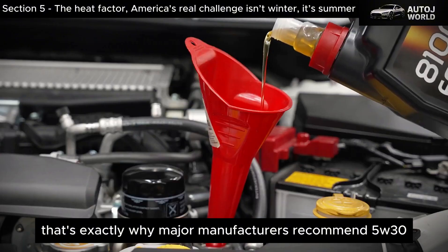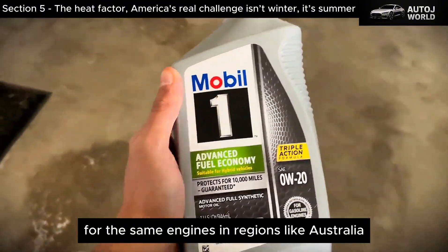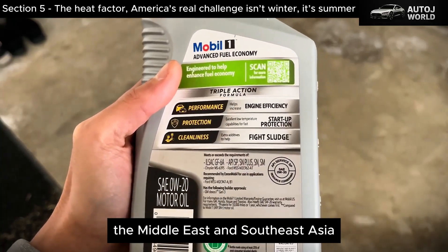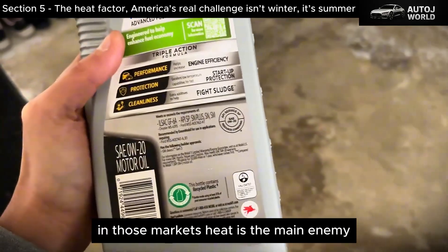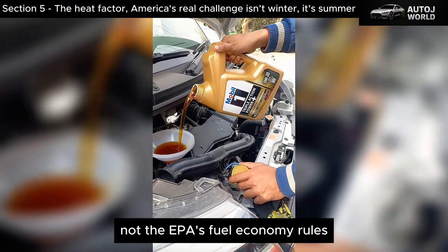That's exactly why major manufacturers recommend 5W30 for the same engines in regions like Australia, the Middle East, and Southeast Asia. In those markets, heat is the main enemy — not the EPA's fuel economy rules.